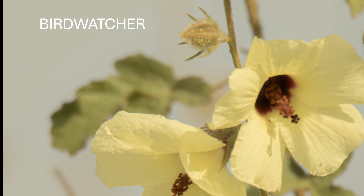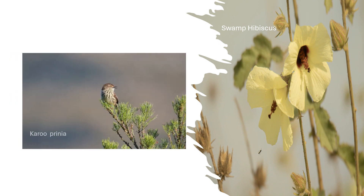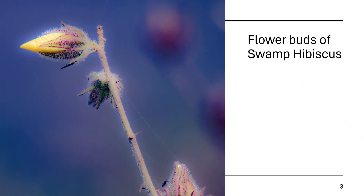Returning from Rondevlei, I spotted this adorable little Karoo Prinia. But then something else caught my eye — this bright yellow flower by the waterside, a Swamp Hibiscus. Absolutely stunning! Look at the cool details on the flower buds.